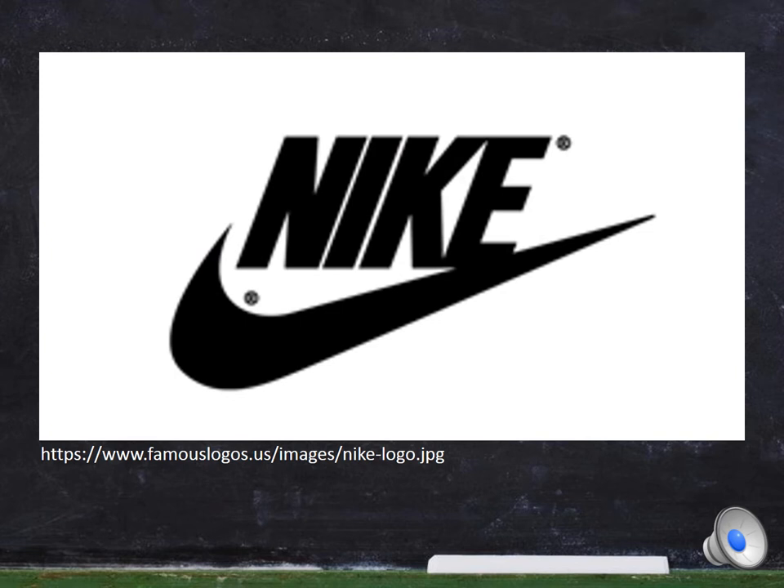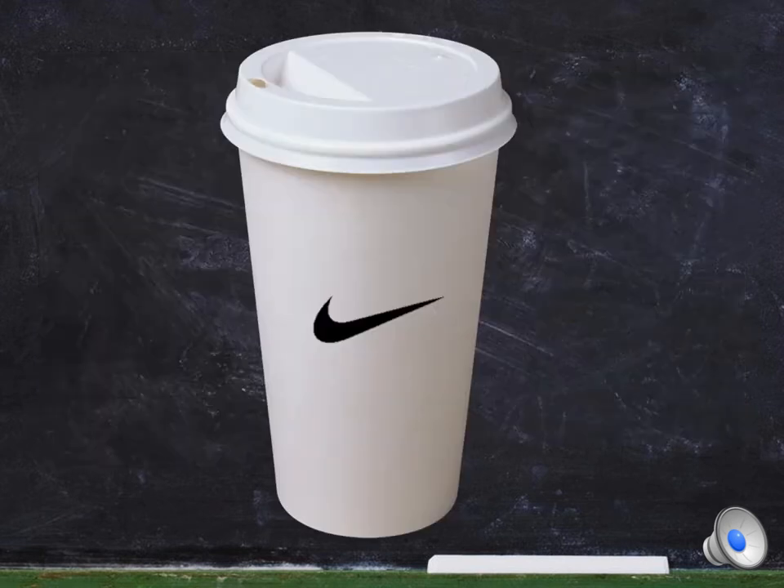Let's take probably the world's most prominent sporting brand, Nike. Nike is a registered trademark. It is very well known across Australia, and it is likely that if someone were to use the trademark on other goods or services — like this coffee cup — then a consumer would make a connection back to Nike's trademark.